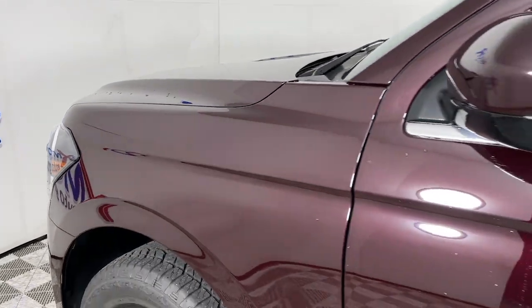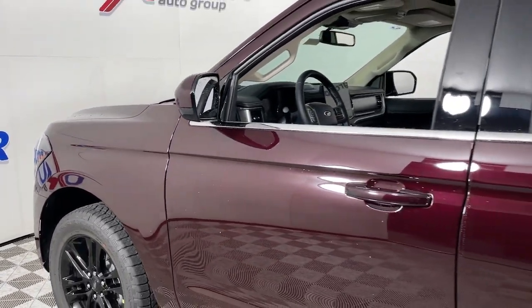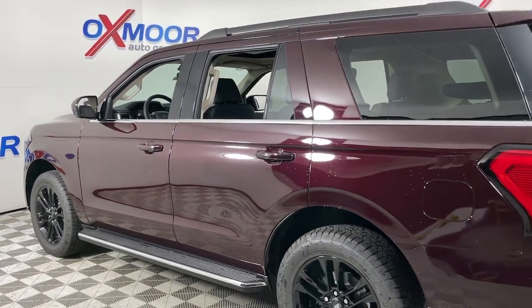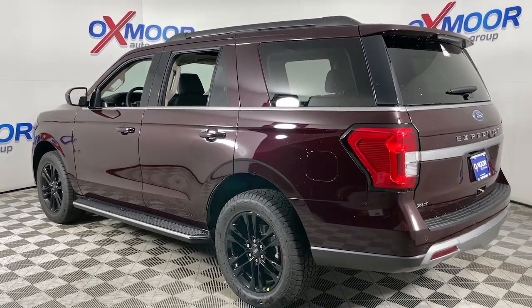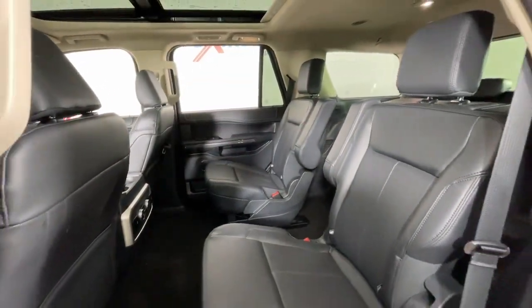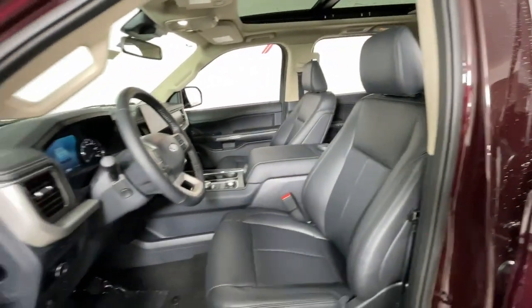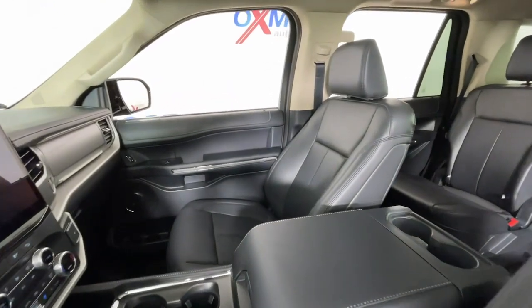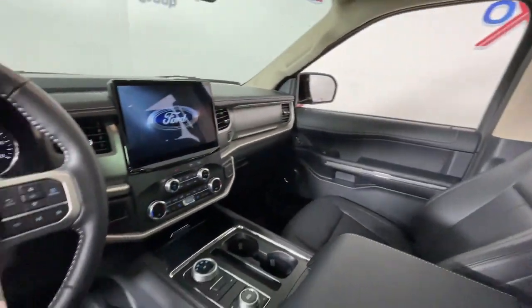Get acquainted with the 2023 Ford Expedition. Take a closer look at this upscale Expedition, the premium full-size SUV that infuses every adventure with luxurious comfort and can-do confidence. Whether you're towing, off-roading, or taking that epic family road trip, this Expedition has the power and features to get the job done in style.